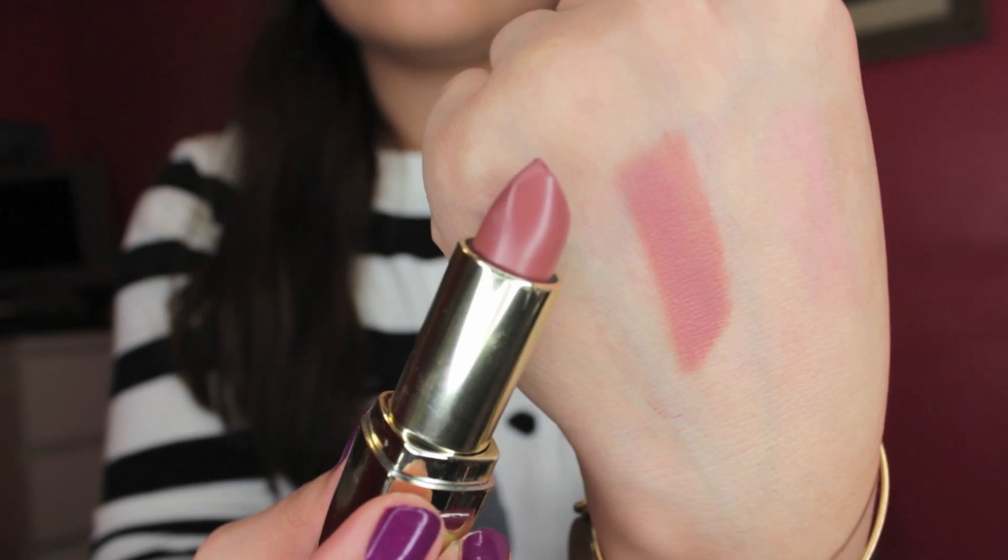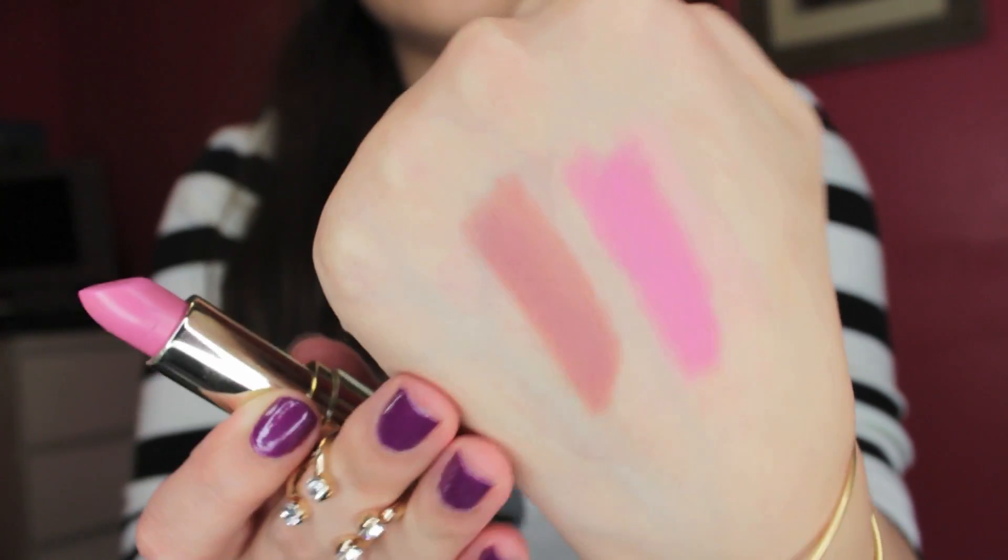Moving along — Milani came out with matte lipsticks, and yes, these are really, really nice. I only picked up two because I had to stop myself, otherwise I would have bought all of them. The two I got are 61 Matte Naked — and it is beautiful, such a beautiful nude. These don't smell like anything, just a faint vanilla scent, nothing offensive. The next one is called Matte Blissful, and it is a beautiful pinky shade. These are super creamy. I've worn Matte Naked already and I freaking loved it.